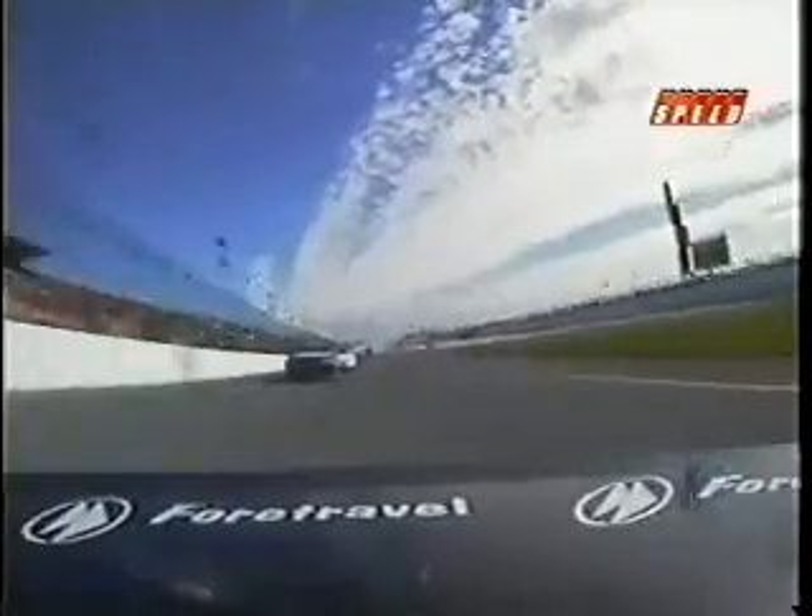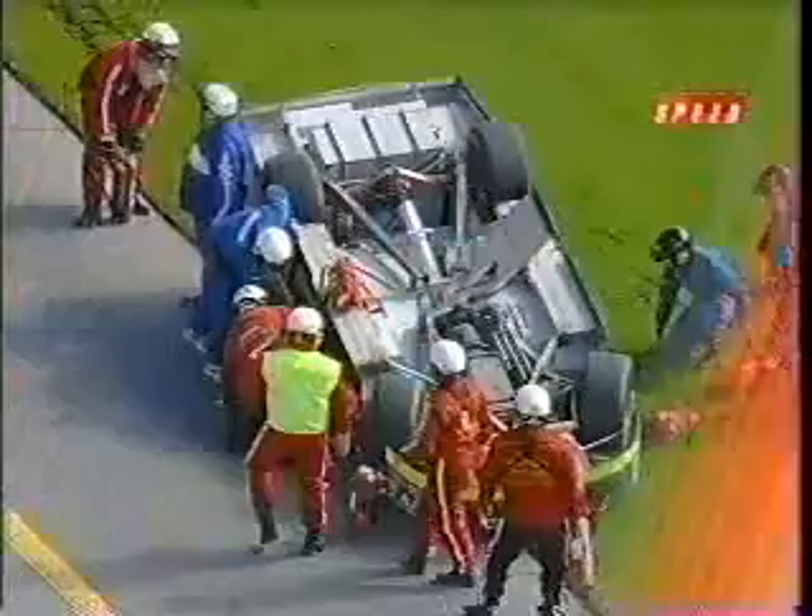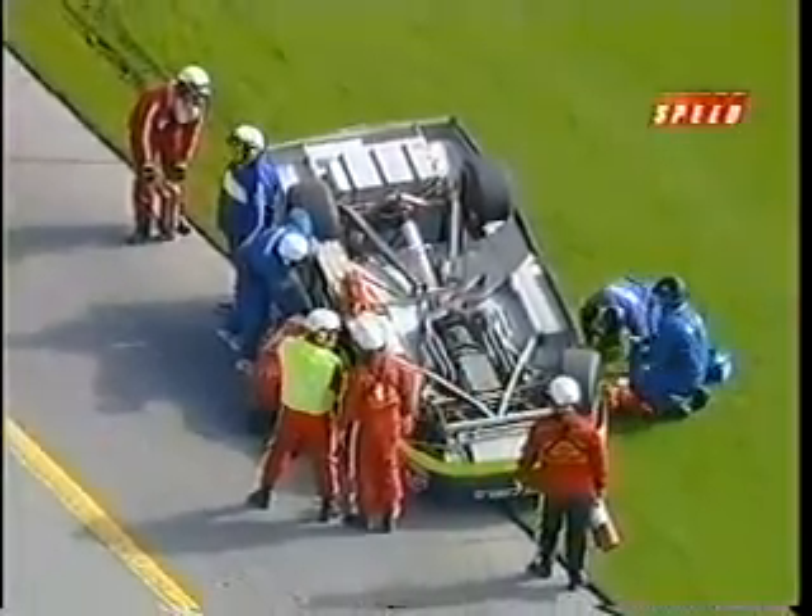Here we go out the rear camera. Wow — see the car just turned sideways so fast that the roof flaps really didn't have time to come up and keep that car on the ground. It just turned instantly, as you see.